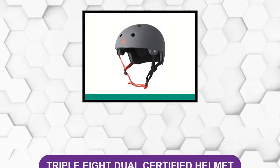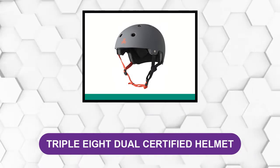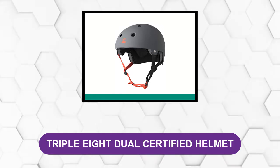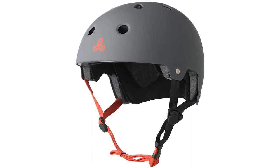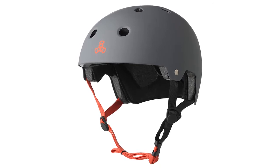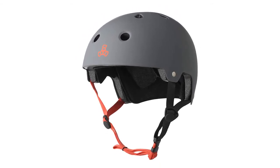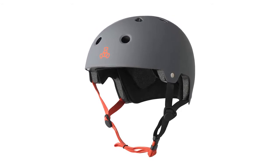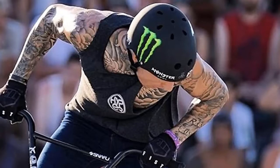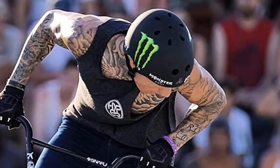At number one: the Triple Eight Dual Certified Helmet. This helmet has an outer shell of ABS — it is a goliath of impact endurance, and if you were to take a nasty spill, your top sides will remain intact. It complies with CPSC standards. The Triple Eight incorporates a unique sweat saver cloth material in the lining that wicks moisture, keeping your head dry and cool. It is treated for antibacterial growth and is capped with seven vents.